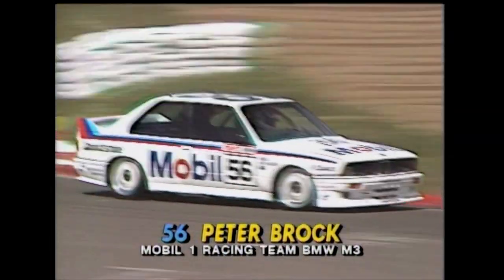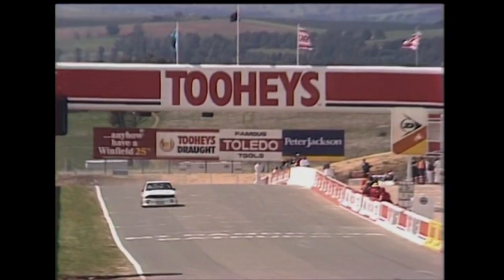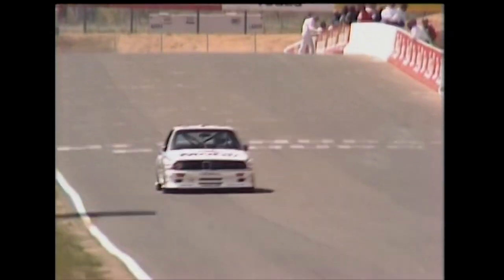Peter Brock in car 56, the Mobil BMW, gets it sideways as he takes the green flag for the start of his hot lap. That's one way to warm up the tires.